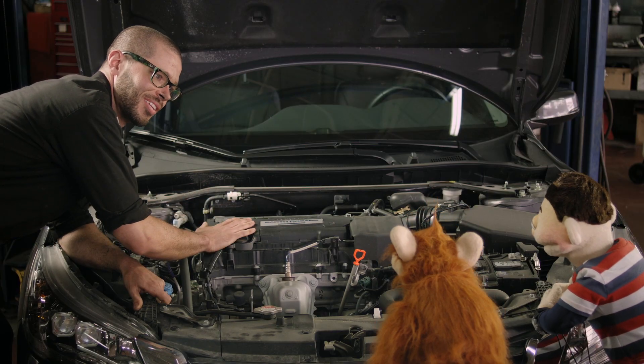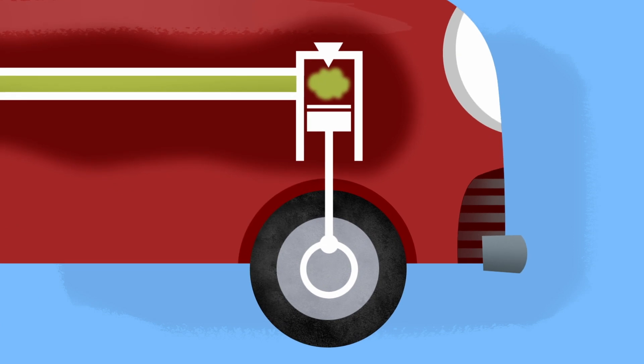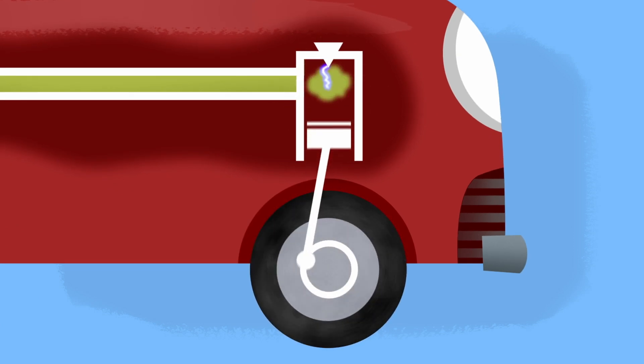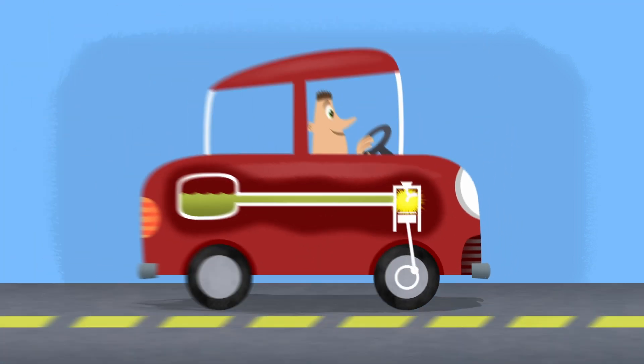And it's the most important part of the car. When the car is turned on, the gas goes into the engine, gets hot, and a spark causes a mini explosion. These little explosions move pistons, which then turn the wheels.